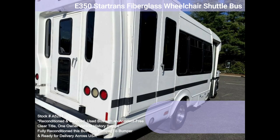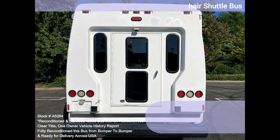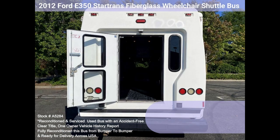This bus is very clean, fully equipped, and ready for use. Its seating arrangement is perfect for any adult transportation need, including tours, charters, shuttle service, church, team, worker, and commuter transport.